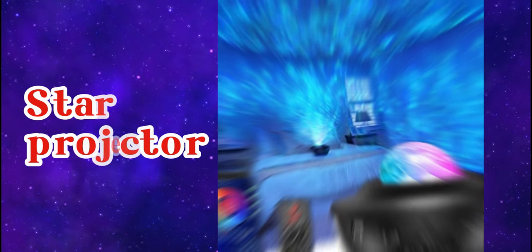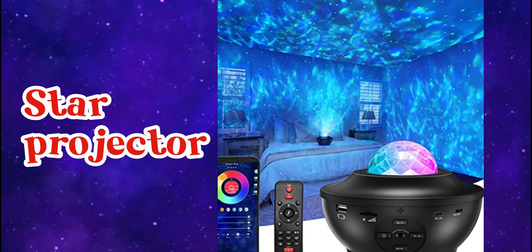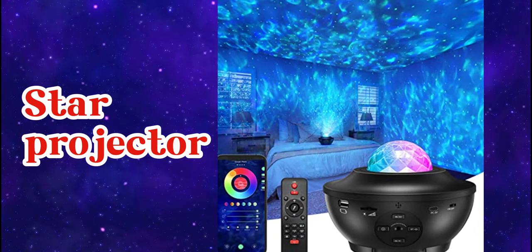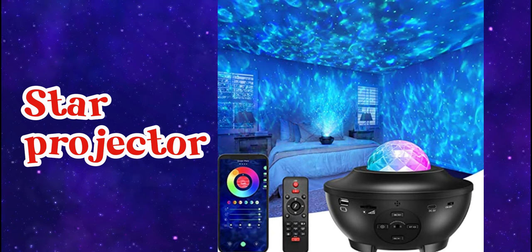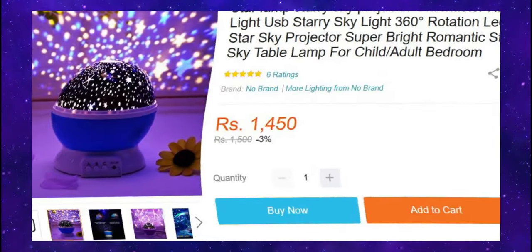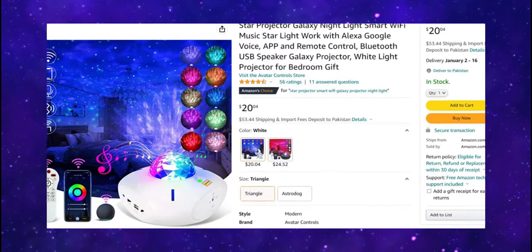On number 2, it now features dual projection lens, able to project northern lights effect with 16 colors and lively starlight skies to create a relaxing atmosphere with soothing music, bringing you to enjoy the beauty of nature. Transform your living room into a beautiful and romantic gateway with peaceful moving lights. Its starting price on Dara's is 1,500 rupees, and from $20 on Amazon.